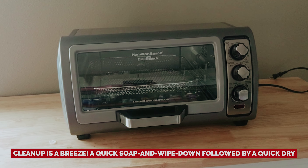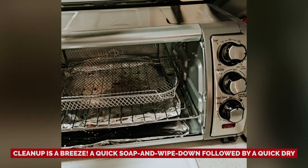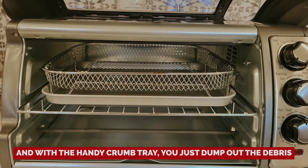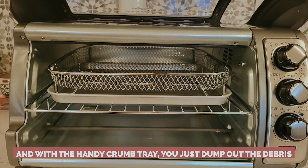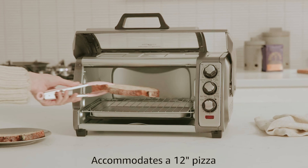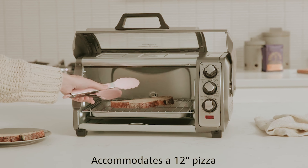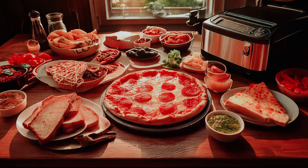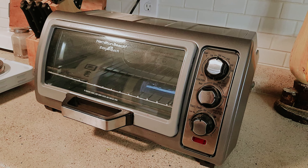Bonus: cleanup is a breeze. A quick soap and wipe down, followed by a quick dry, and you're back in business. With the handy crumb tray, you just dump out the debris — no drama necessary. While it might be a bit petite in the capacity department, this powerhouse still packs a punch. Ready to whip up some culinary delights without emptying your wallet? Your taste buds are waiting.